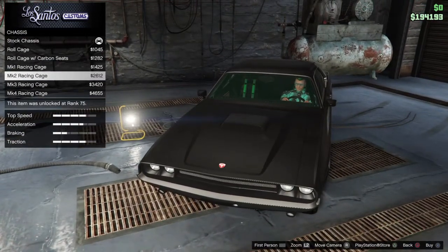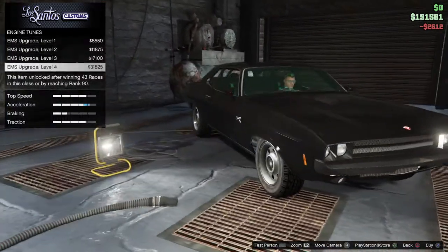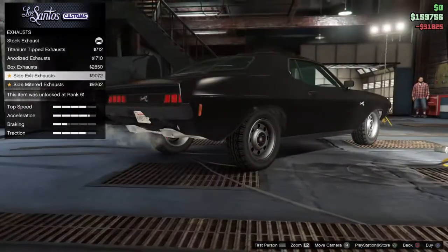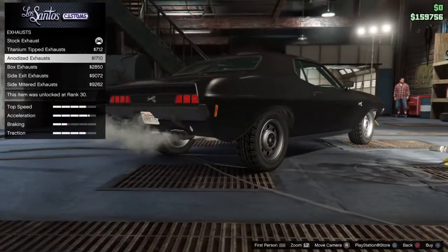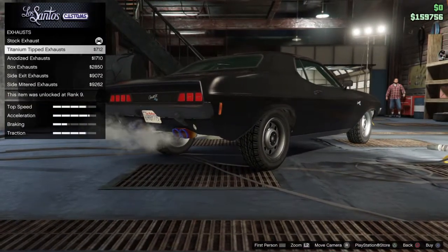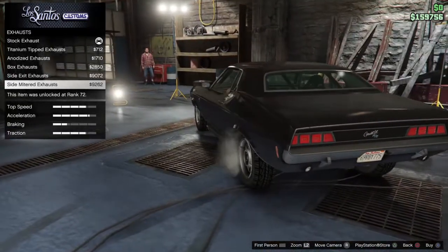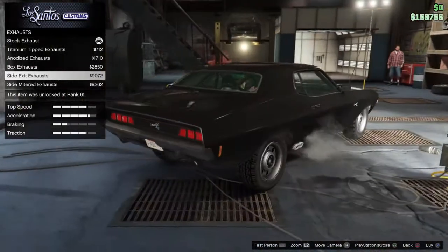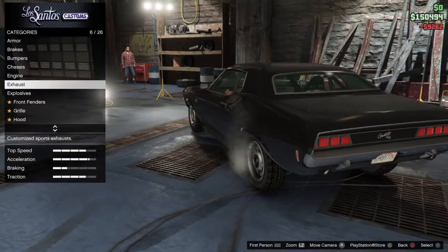Roll cage — I'll get that, it's kind of nice. Get a max EMS upgrade. Side exhaust... side exhaust on this thing could be quite nice looking, actually. We'll go with these exhausts here — a side-mounted exhaust. They're quite nice.